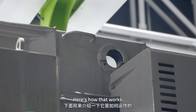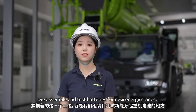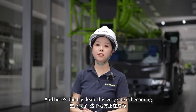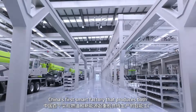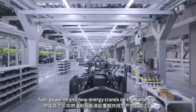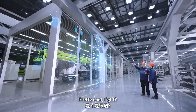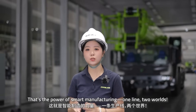Here's how that works. These three stations right next to us are where we assemble and test batteries for new energy cranes. And here's the big deal: this facility is becoming China's first smart factory that produces both fuel-powered and new energy cranes on the same line. Pretty cool, right? That's the power of smart manufacturing — one line, two worlds.